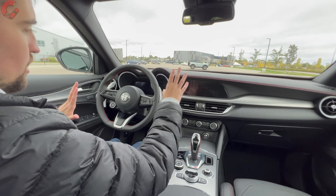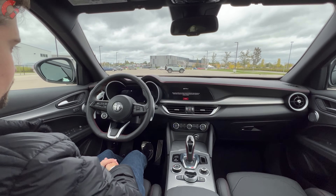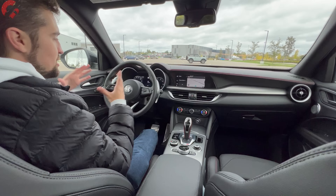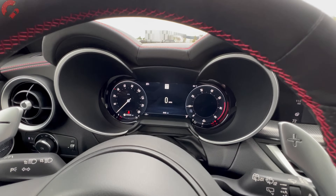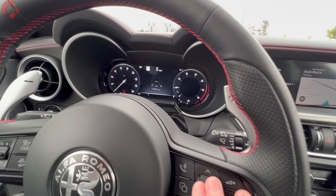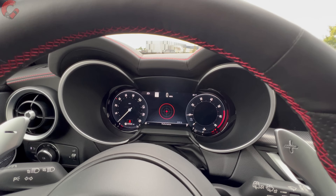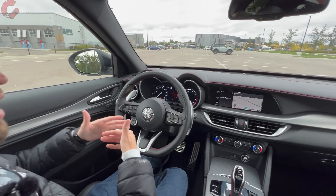To start it up, the push button start is located on the steering wheel, just like all Alfa products. As for the 2024 interior tech upgrade, that's right here with the gauges. You saw the animation come across the entire thing, and it has other tricks too. You have the ability to cycle through different information, and as you adjust the drive modes, certain elements of the display update. Overall, this looks quite a bit more sophisticated and high-tech versus the analog setup in 2023.